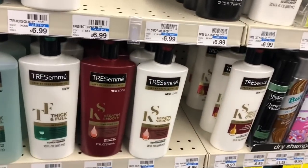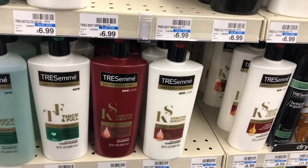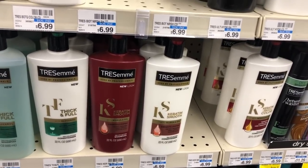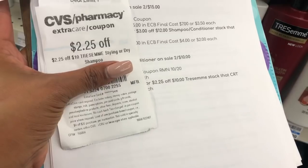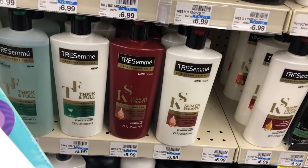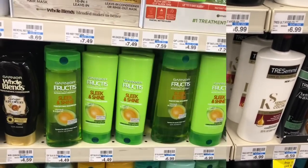Tresemmé is on sale two for ten dollars. Buy two and use one of the three dollar off two coupon from Retail Me Not 10/20. Final cost is seven dollars or three fifty each. If you received a two twenty-five off ten dollar Tresemmé CRT, stack it — final cost four seventy-five or two thirty-seven each.